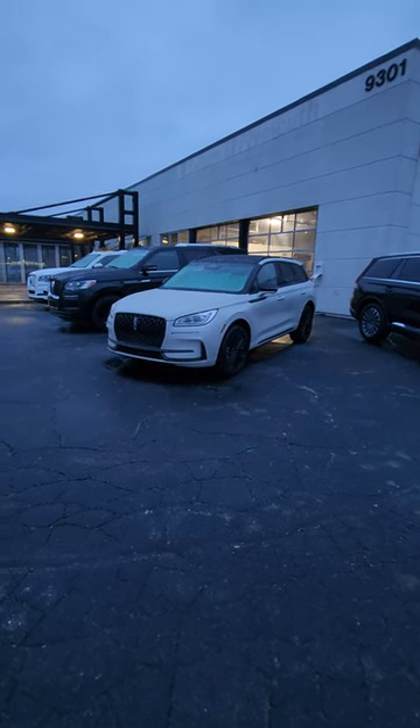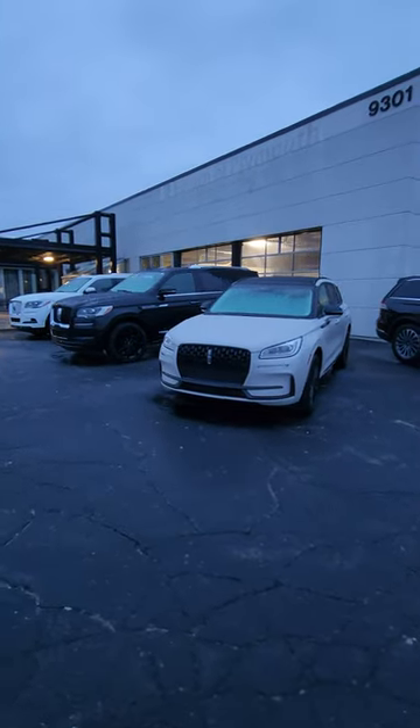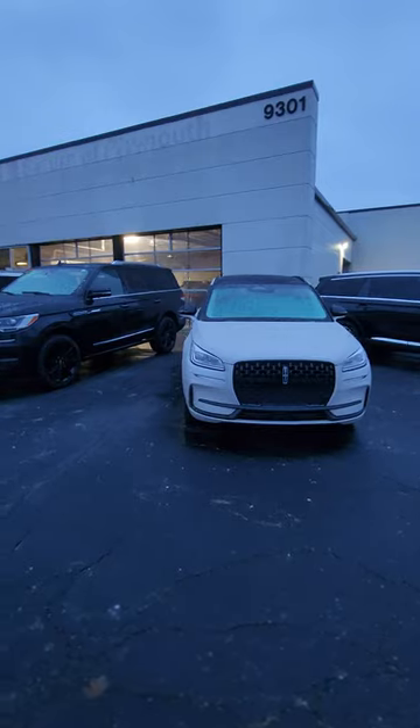Check it out guys. We have a Lincoln Corsair here. Basically, it's a Ford Escape in a tuxedo and it had a little bit of a refresh — a larger grille. They have different packages trying to make different accent colors.